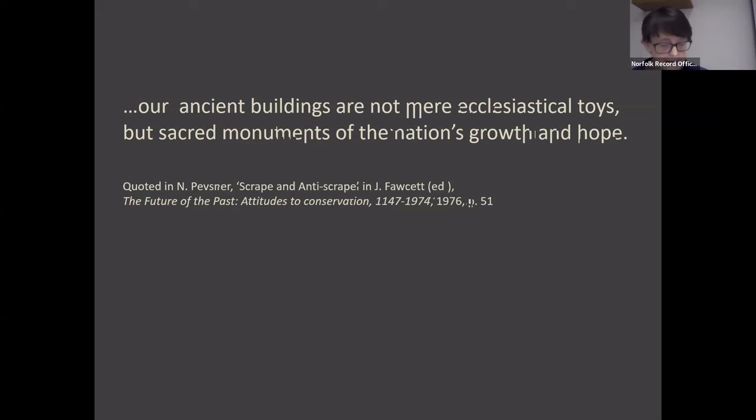In the famous SPAB manifesto, written in the same year, Webb and Morris appealed for preservation and conservation, not restoration, in order that ancient buildings could be — and here's another of those words usually associated with religion — 'venerable to those that come after us.' Webb and Morris's manifesto marked a maturing of heritage thinking that can be traced back at least to the end of the 18th century.